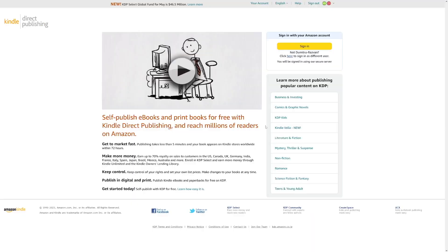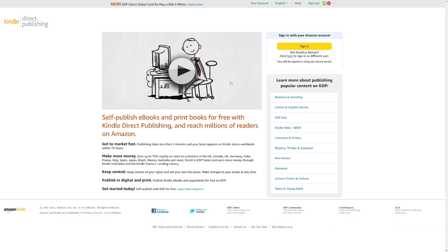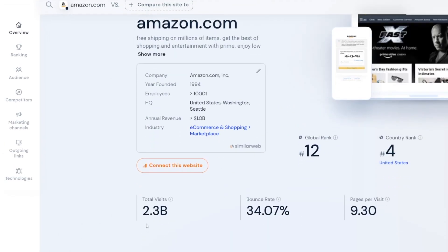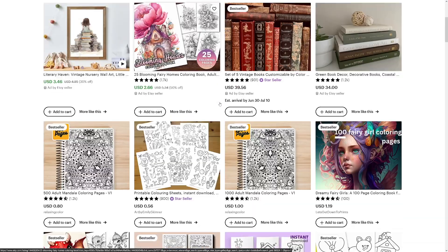You can go with Etsy and Amazon — my suggestion is to always diversify your income stream. Make yourself an account on both Etsy and Amazon KDP. Amazon KDP is a bit harder to get approved for and they take a cut of 30%, while Etsy has a way lower fee. But Amazon has way more traffic — Etsy has almost half a billion total visits per month, while Amazon has 2.3 billion. So my suggestion: just go with both.